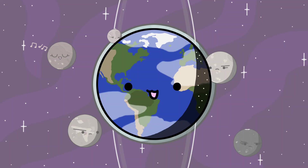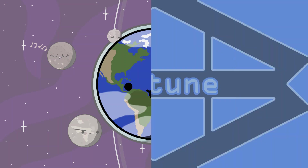The other moons of Uranus are Cordelia, Ophelia, Bianca, Cressida, Desdemona, Juliet, Portia, Rosalind, Cupid, Belinda, Perdita, Puck, Mab, Francisco, Caliban, Stephano, Trinculo, Sycorax, Margaret, Prospero, Setebos, and Ferdinand.